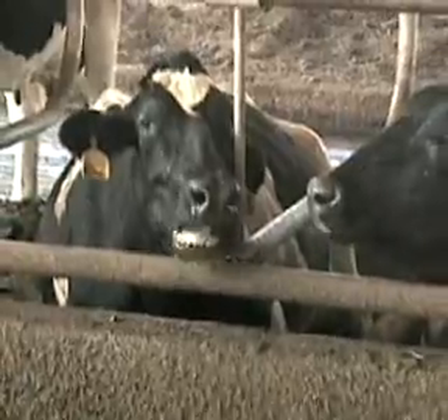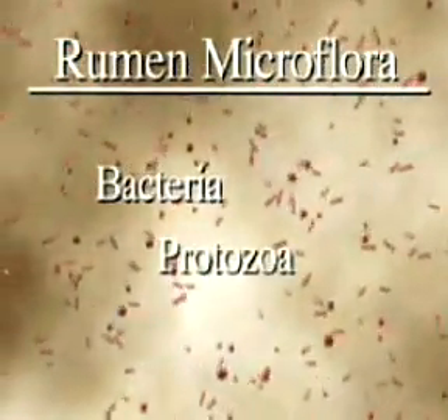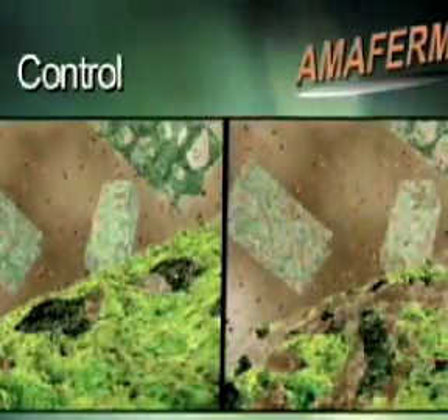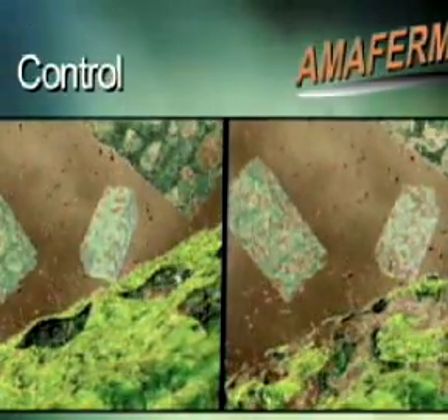Within the ruminant animal, there are a variety of species that mediate this breakdown. Those include bacteria, protozoa, and fungi. Our laboratory has concentrated its efforts looking at fungi and bacteria and the effects of aspergillus on the growth and physiology of those organisms. Side by side, you're able to see the significant role that research has shown AmiFirm to play in digestion.